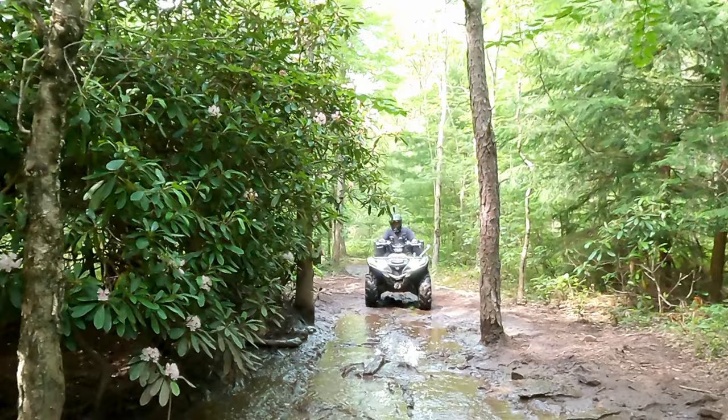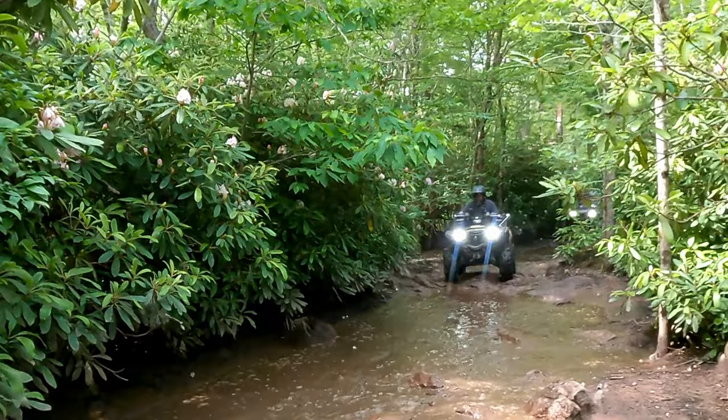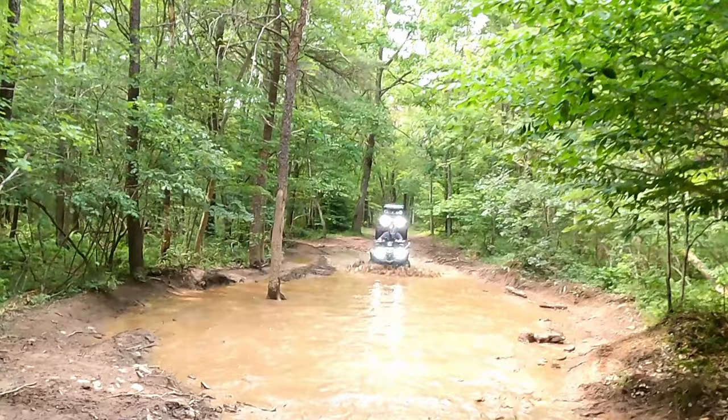You'll see signs appropriately listing and reminding you of what size vehicle you can bring. There's a good assortment of trails and everything is labeled very well. You can use Onyx, Maprica, or Ride Command and most of the trails will be listed appropriately by number.